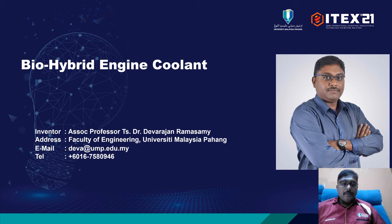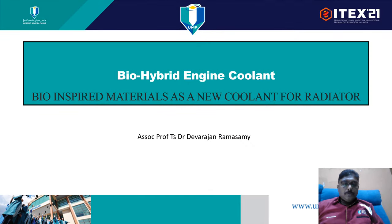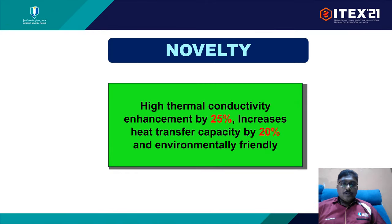Our product is bio hybrid engine coolant. The main idea of the coolant is achieved from bio-inspired materials to make this new radiator coolant. The main novelty of this product is it has higher thermal conductivity enhancements by 24% and increases the heat transfer capacity by 20%, and it is very environmentally friendly.